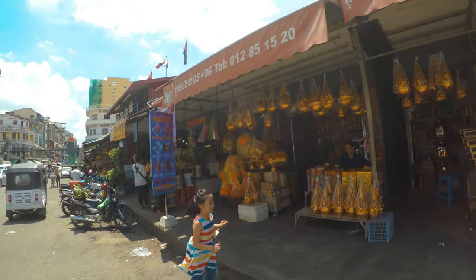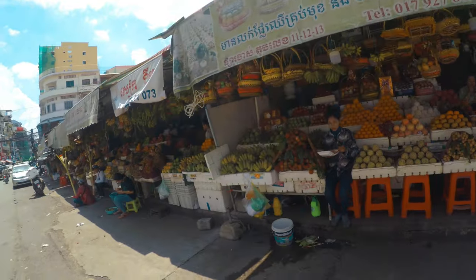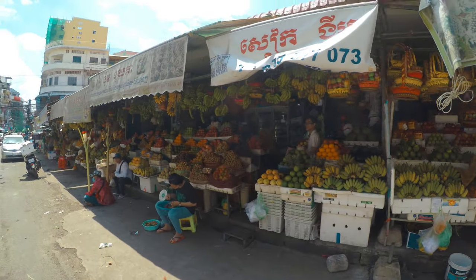I guess this is what they use for offerings, though I could be absolutely mistaken. I'm still looking for a place on the street to do a haircut here, but let's explore this. They sell fruits here.